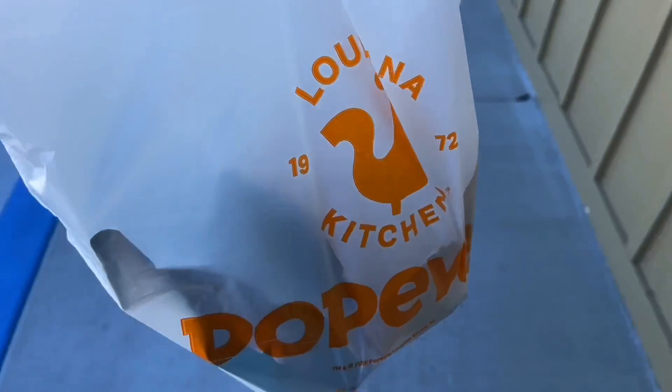Got my Popeyes. My first stop of the day at the Popeyes right here, and we have two sandwiches: a classic flounder fish sandwich and a spicy flounder fish sandwich. They're not labeled, but hopefully I'll be able to tell when I take them out of the bag which one is which. Let's do this one first.